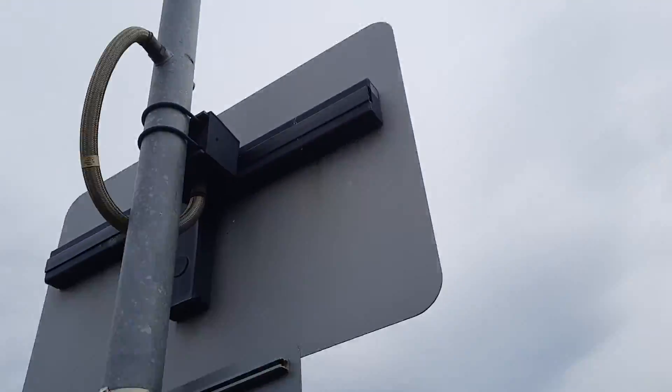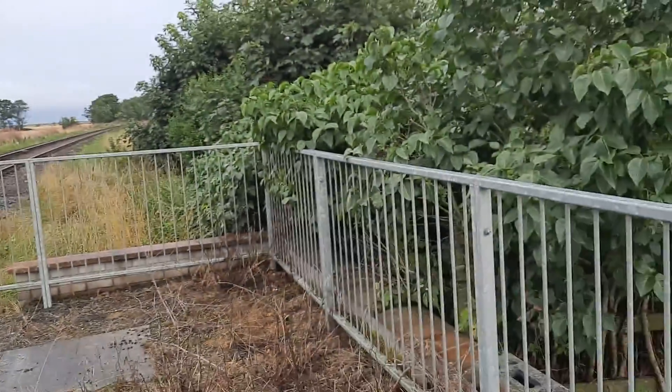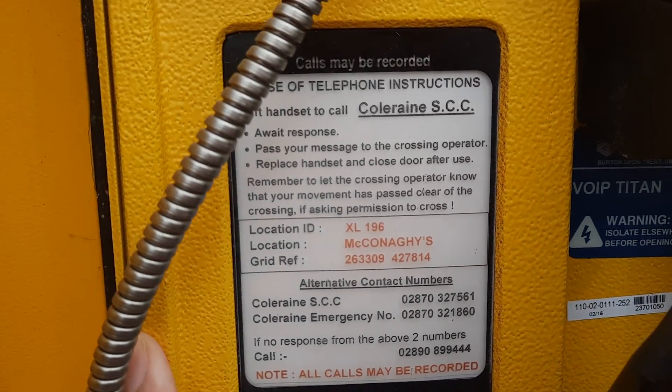Whether or not any trespass guide. LEDs, keep crossing clear. XL196. You can tell that's there because this probably used to be a user works crossing. Let's answer that — call Corian SEC.